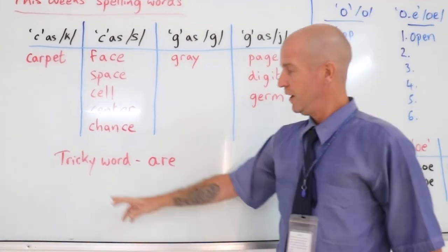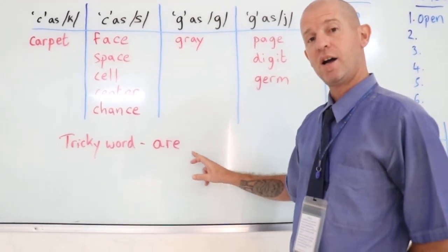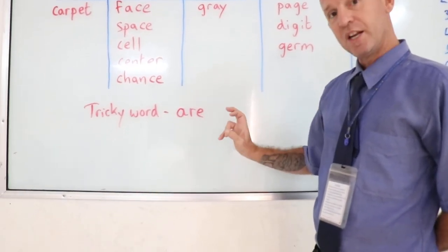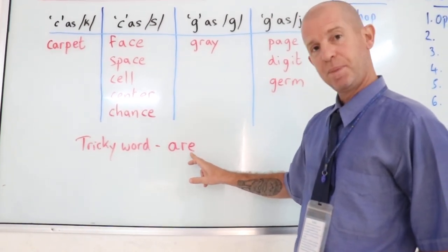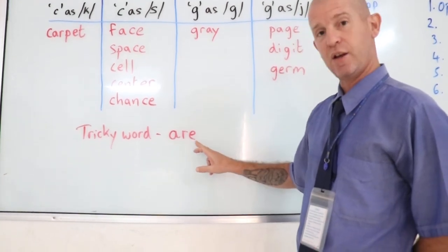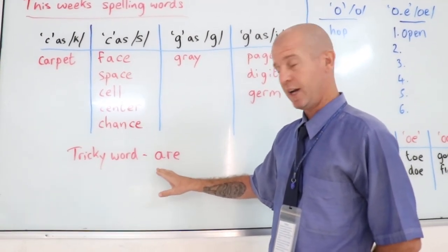And finally, we have the tricky word of the week, which is R — A-R-E. And it's tricky because if you remember, when we learnt about the A-E, it changed the A sound to an A sound, but this isn't the case for the tricky word. So this is why we've thrown this tricky word in, so you try and get used to it.